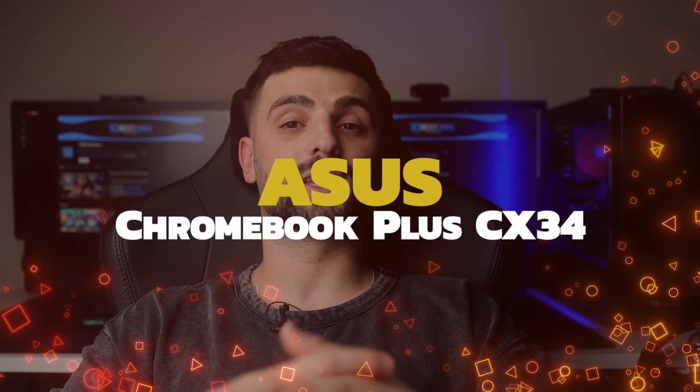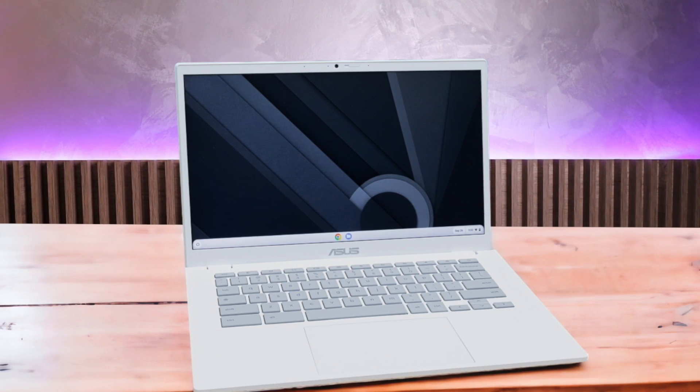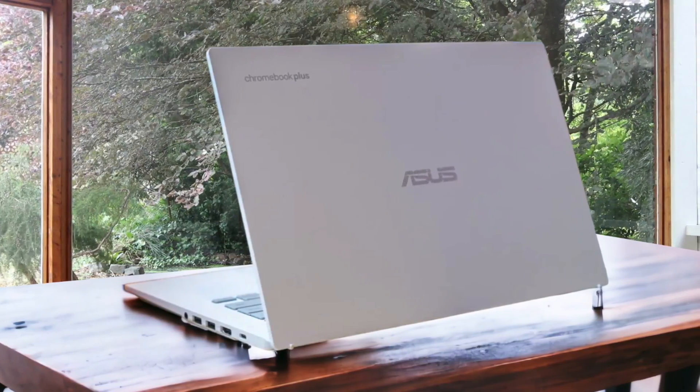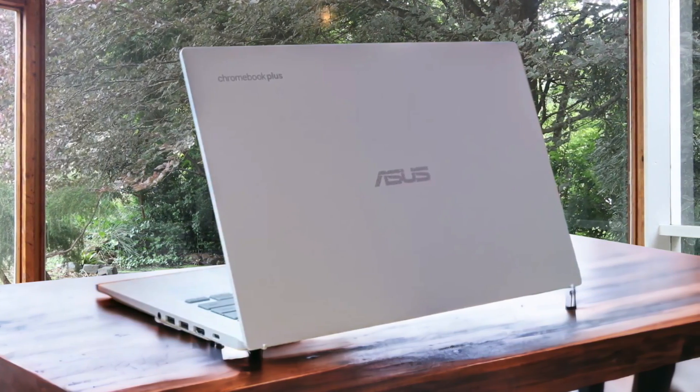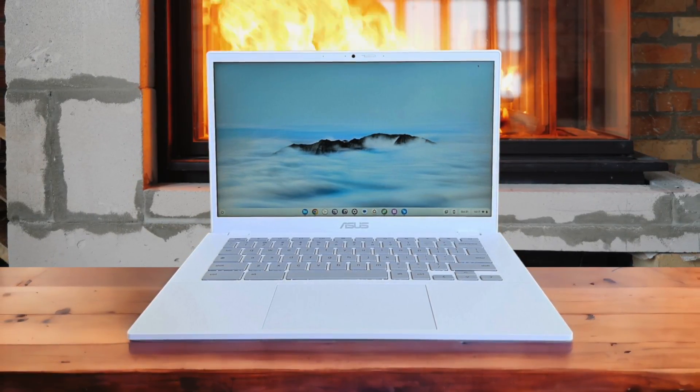Number 2: ASUS Chromebook Plus CX34. When I first unboxed this sleek white Chromebook, I was impressed by its minimalist design and solid build quality. The speckled white chassis with gray accents really makes it stand out from the sea of black and silver laptops out there. Under the hood, the CX34 packs an Intel Core i3 processor, 8GB of RAM, and 128GB of storage — a step up from what you typically find in budget Chromebooks. In my day-to-day use involving a lot of web browsing, document editing, and streaming videos, the CX34 handled everything I threw at it without breaking a sweat. I often had over a dozen tabs open across multiple windows and virtual desktops, along with a few Android and Linux apps running in the background, and I didn't notice any significant slowdowns or hiccups.